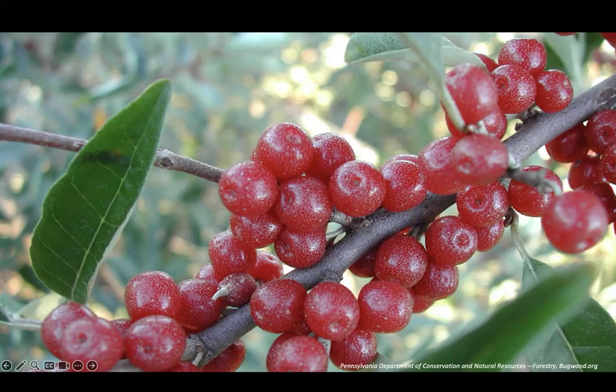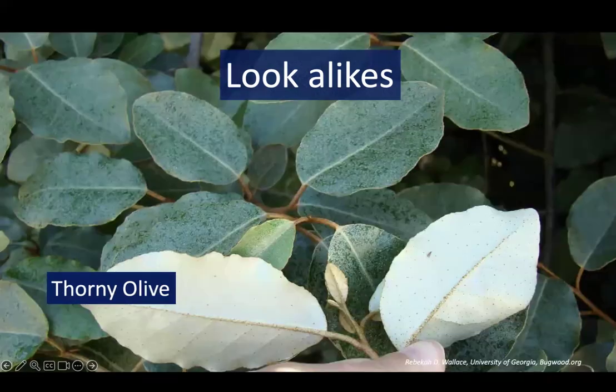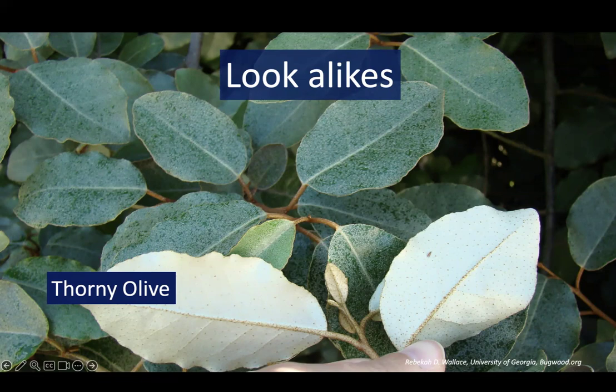These berries are eaten by birds and can be spread long distances that way. There are some potential lookalikes to autumn olive, but many of these include other invasive species. The closest lookalikes are its cousins, Russian olive and thorny olive, which are also invasive. The leaves of Russian olive have a silvery sheen on the top as well as the bottom and are narrower. Thorny olive has a less tree-like form, larger leaves, and more thorns. The fruits of each also look different, but regardless, all are invasive plants to be on the lookout for and remove if you find them.